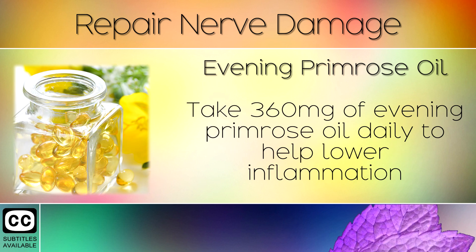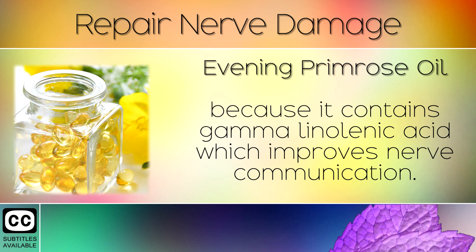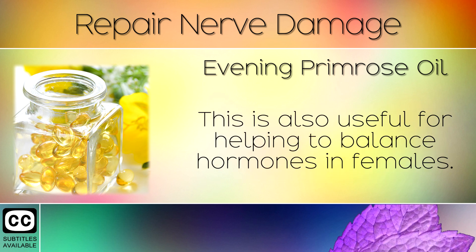Remedy 5: Evening Primrose Oil. Take 360mg of Evening Primrose Oil daily to help lower inflammation and symptoms of neuropathy such as tingling and burning sensations, because it contains gamma-linolenic acid which improves nerve communication. This is also useful for helping to balance hormones in females.